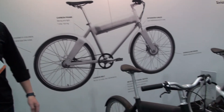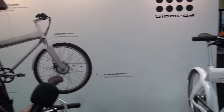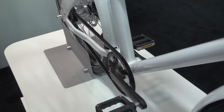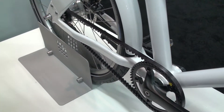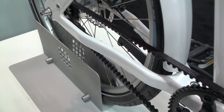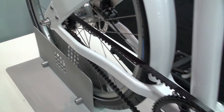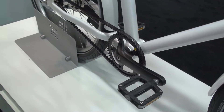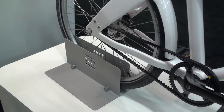It needs to be as easy as a car, and that's exactly what we want to do with the Oko. If you compare it to a car, you don't want to go to the mechanic every day. So what we have done with this bike is build it with belt drive — no noise, no grease, and it lasts much longer than a chain.